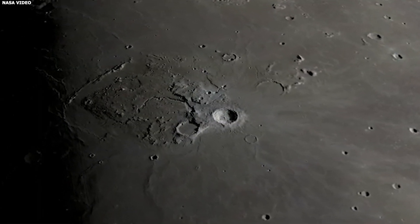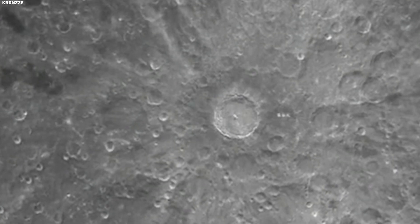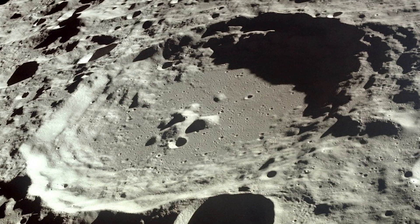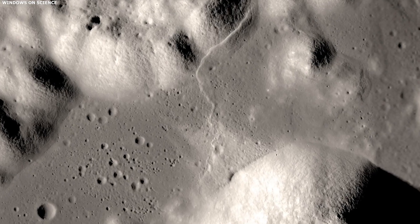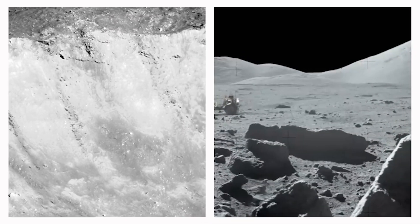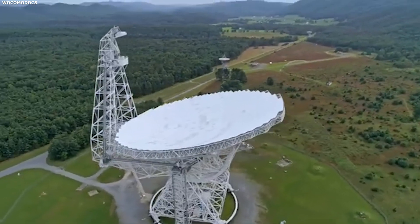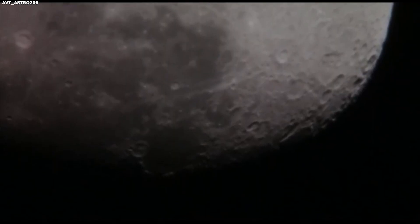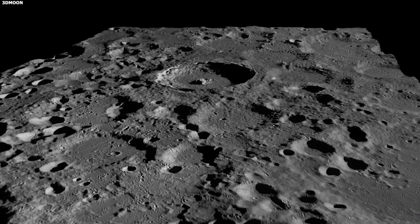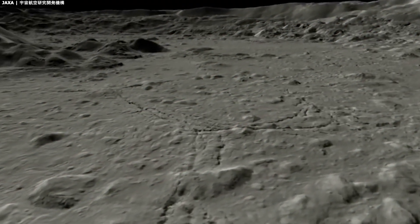The high-quality images are not just for understanding the moon's past, but also for planning future missions. With better pictures, space agencies can pick safer landing spots and identify the best areas for scientific study. These advances bring us closer to possibly setting up bases on the moon or mining its resources. The technology also brings space exploration into our homes, allowing people worldwide to get a closer look at the moon like never before, sparking interest and inspiring the next generation of scientists and explorers.